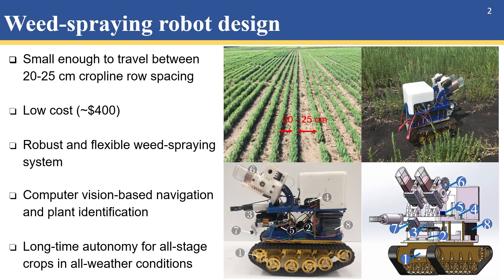The robot we designed is compact and small enough to travel between crop lines, with row spacing as narrow as 20 to 25 centimeters. It costs around $400 and is equipped with a robust and flexible weed spraying system. With computer vision-based navigation and plant identification algorithms, as well as hardware and software for autonomous recharging, it can work autonomously for all stage crops in all weather conditions.